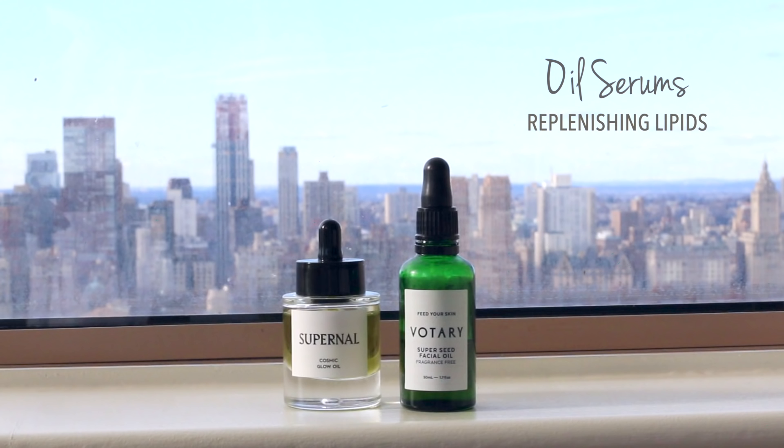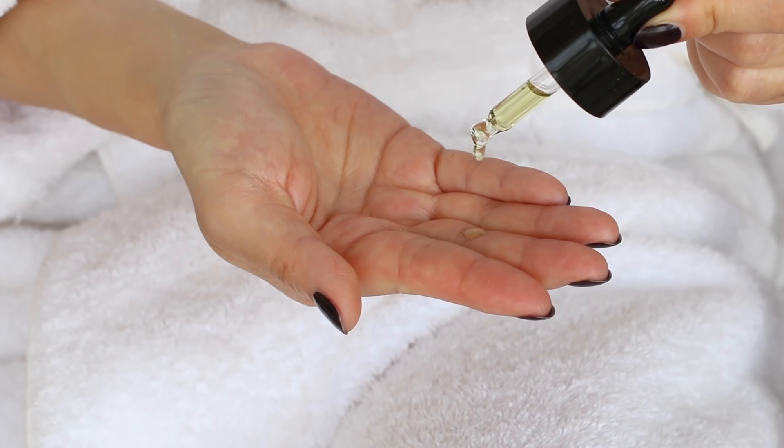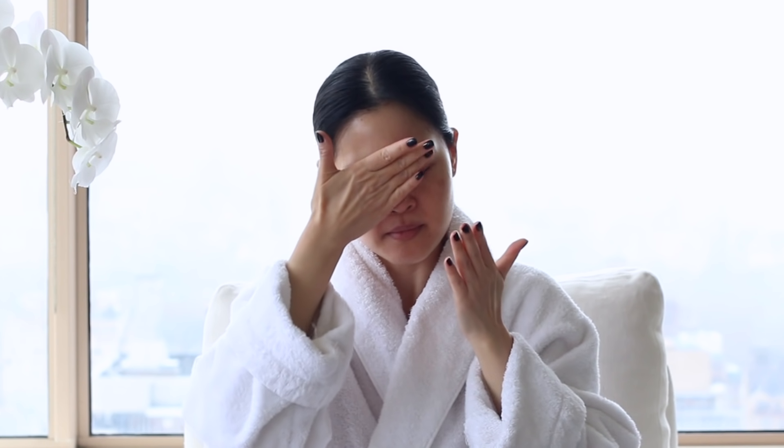The step that makes me feel like I'm really treating myself is the oil serum step. I feel like it's just really helping me seal all the hydration into my skin, and also the hydration helps all the nourishment of your oil serum sink in and absorb as well. This Votary Superseed Facial Oil is just such a staple for my skin and will always be in rotation. But a recent favorite is this one from Supernal, their Cosmic Glow Oil. It has such a beautiful fresh scent — immediately I could smell the blue tansy and the chamomile. It has a beautiful mix of antioxidant-rich oils that are luxurious in texture, give your skin beautiful radiance, and absorb really, really well. It's got camellia oil, marula oil, and also baobab, which is fantastic at moisturizing your skin.